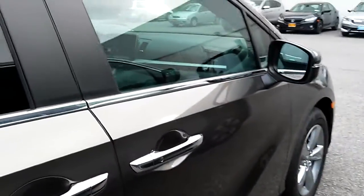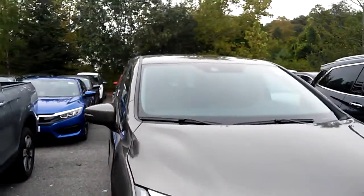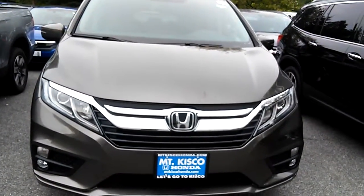I'd like to invite you down to take a test drive in this car and see how much you like it. If you do, hopefully you'll like the number we're gonna send you and we can make a deal. If you want to give us a call, the number here is 914-666-0030.